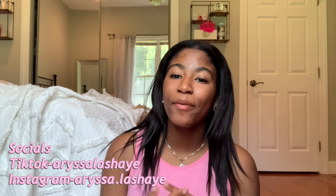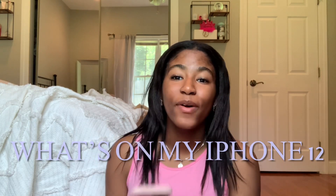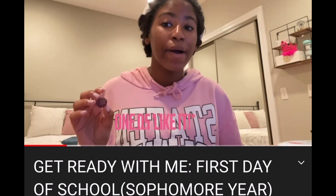Hey guys, welcome or welcome back to my channel. If you're new, my name is Arissa. Today I'm going to be showing you guys what's on my iPhone 12. I'm super excited — you guys always love whenever I do what's on my iPhone videos. I haven't done one since December, so I thought I'd do a little updated one. The past couple weeks I've done some back to school videos, so you guys should totally go watch those after this one.